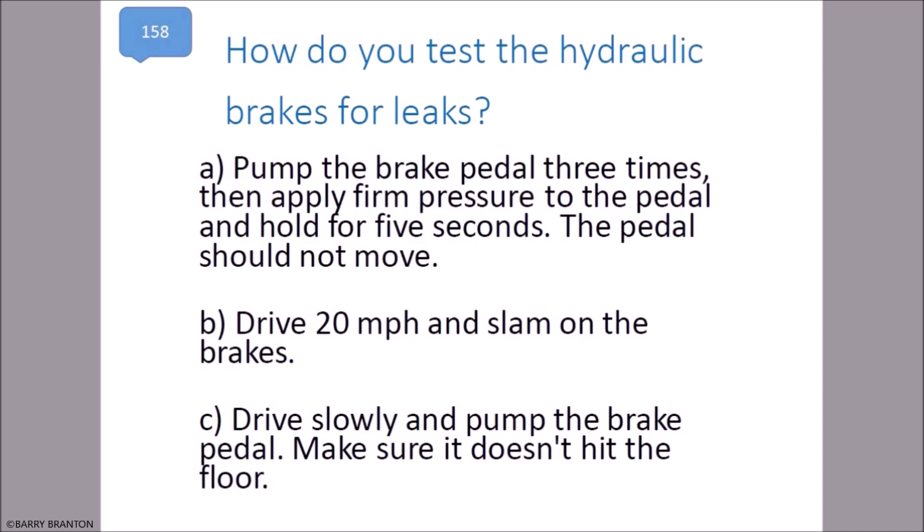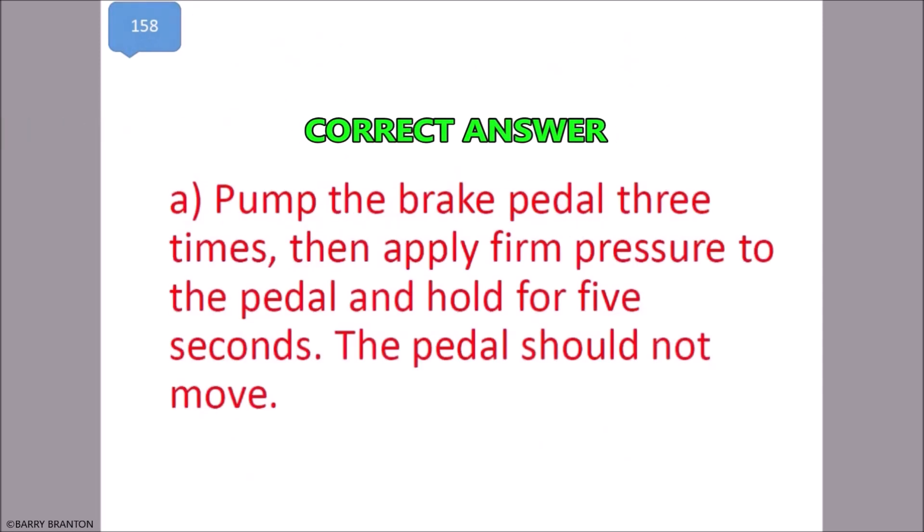How do you test the hydraulic brakes for leaks? Pump the brake pedal three times, then apply firm pressure to the pedal and hold for five seconds. The pedal should not move. That is correct.